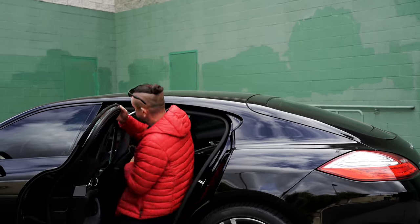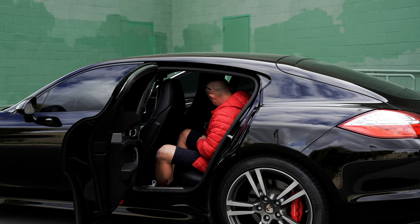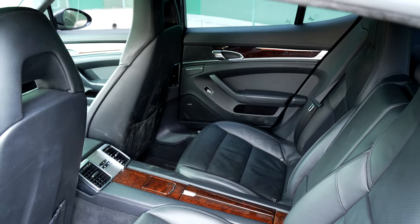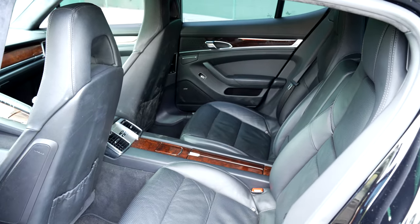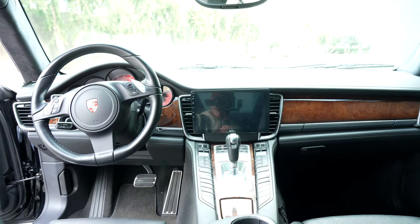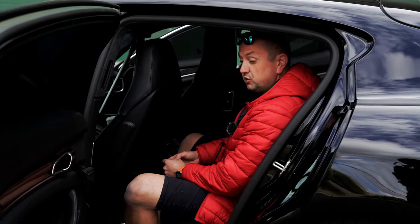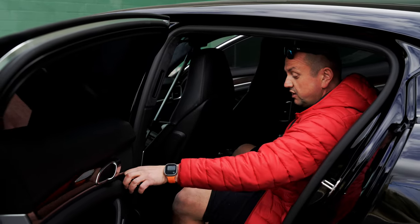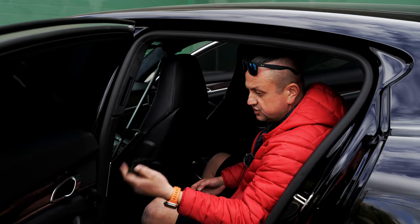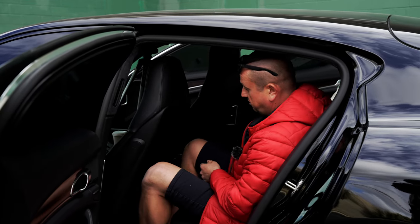In the back we have cup holders, heated seats, and the doors can be opened and locked. One interesting thing you won't find in new cars: there's still an ashtray and a cigarette lighter in the rear. That sounds ridiculous now — car manufacturers today are not putting ashtrays in the back — but back in 2010 Porsche was thinking about their consumers. They considered that the people sitting in the back might want to smoke, so they included an ashtray.